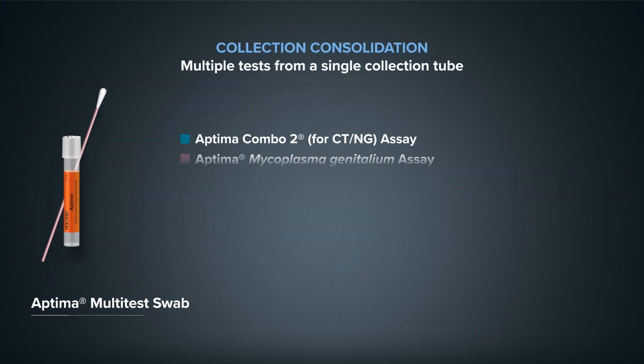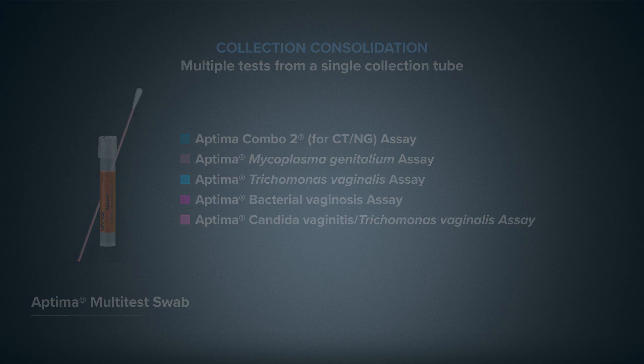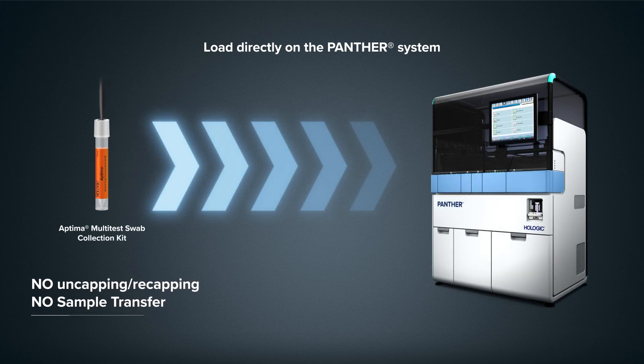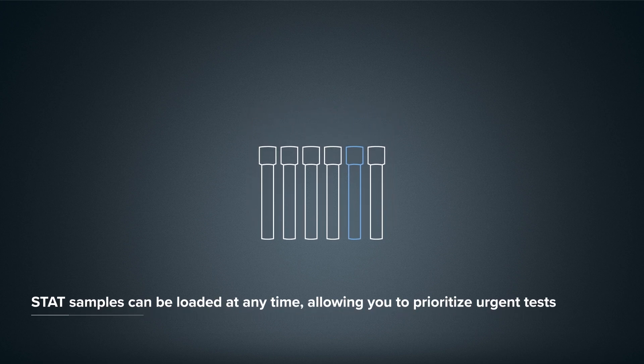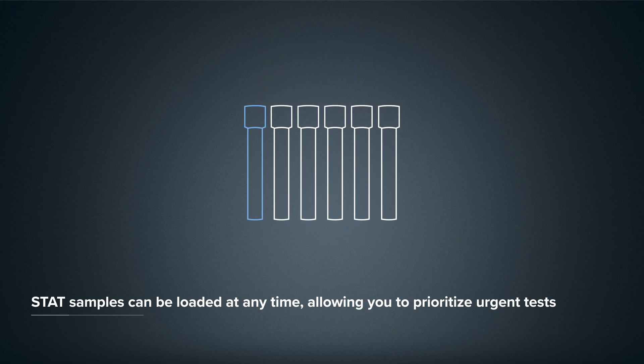Innovative collection devices allow you to run multiple tests from the same patient sample, which can be loaded directly onto the Panther System without uncapping or manual transfer. And for samples that are urgent, the Panther System's STAT capabilities allow you to prioritize patients, moving them to the front of the line without risk of interruptions or consumable waste.